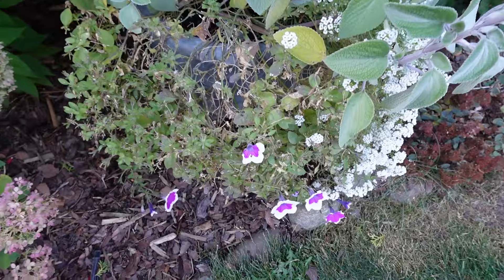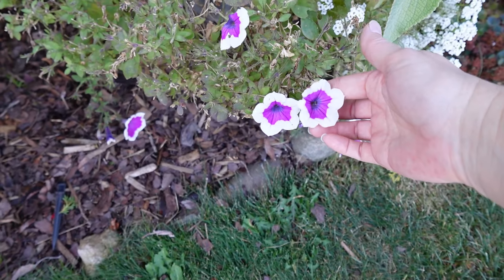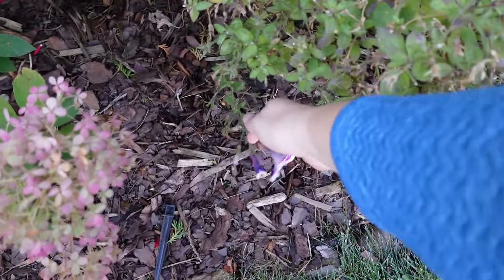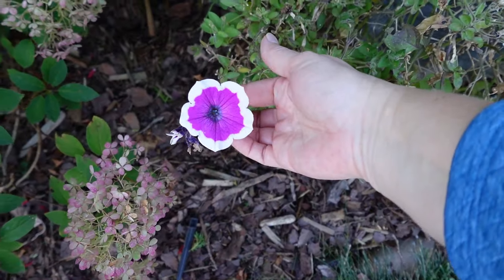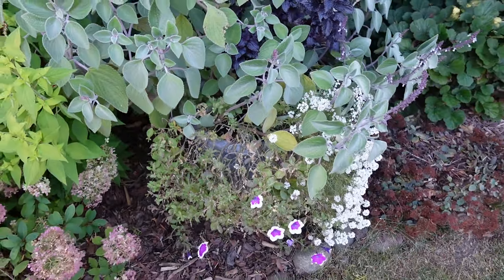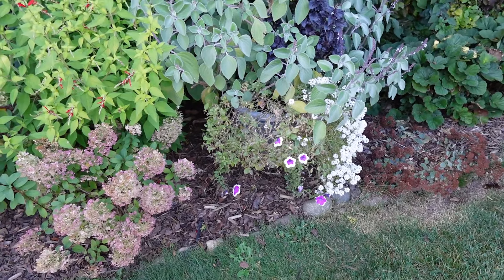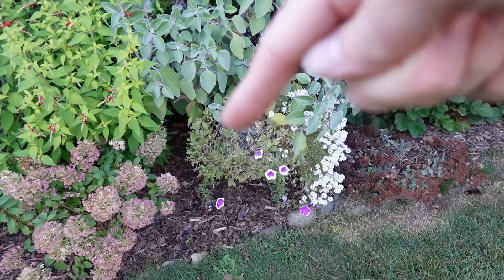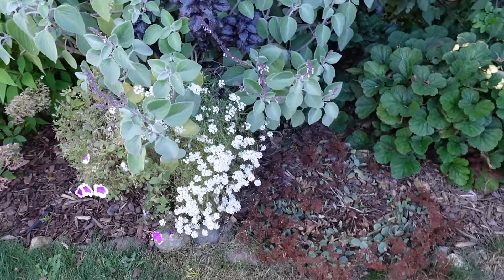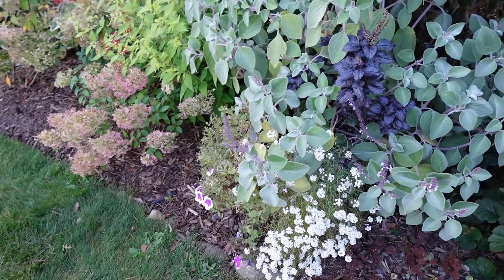This is the petunia — a Hoopla Vivid Orchid Supertunia. It did great early on. I pruned it hard in August when it was looking raggedy, got another nice bloom cycle, but now it's pretty much done for the year. I could probably just pull that out and rotate the container so the Snow Princess Alyssum is in the front. But sometimes it's just not worth the hassle, especially when I'm going to be clearing this out within a couple of weeks.